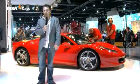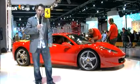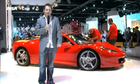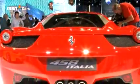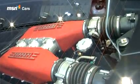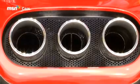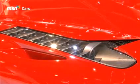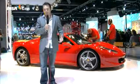There aren't many cars at the Frankfurt Motor Show that have got quite as much attention as this — the stunning new Ferrari 458 Italia. Just look at it; it's Ferrari back to its best. And don't think it's all show and no go either. Behind those front seats you get a 4.5 litre V8 which pumps out around 570 brake horsepower, 0 to 60 in 3.4 seconds, and a top speed of 202 miles per hour.